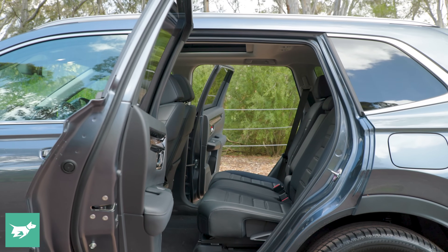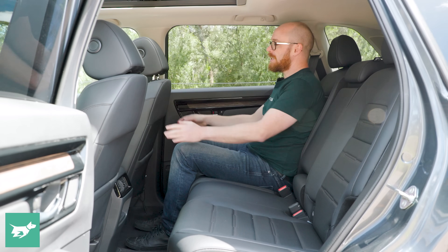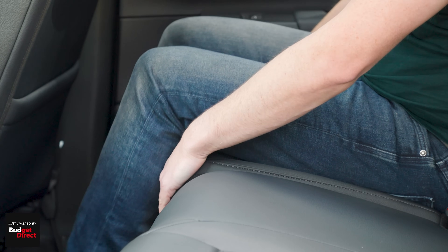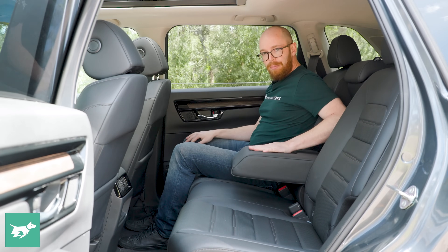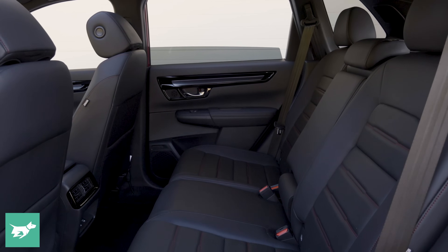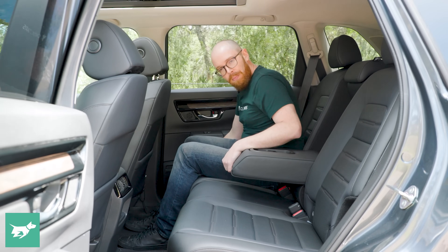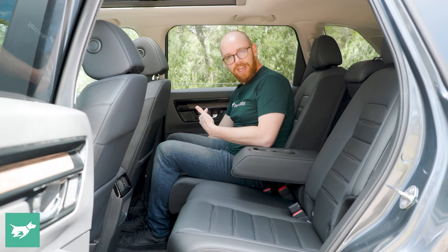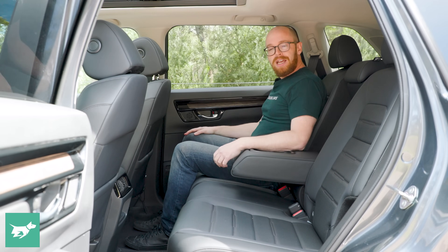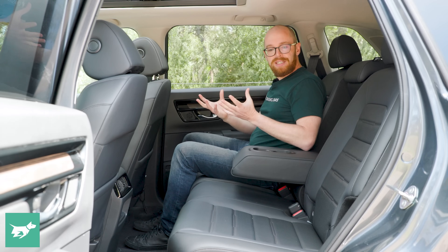Welcome to the back seat of the Honda CR-V — there is oodles of room back here. Honda says there's 15mm more leg room, and I can believe it. From my driving position, there's tons of knee room, tons of foot room, and good under-thigh support. There's a centre armrest with two cup holders, two air vents with flow control, and two USB-A outlets. Two things I particularly love: the sliding second row lets you trade boot space for knee room, and the rear doors open nearly 90 degrees for huge, easy access.